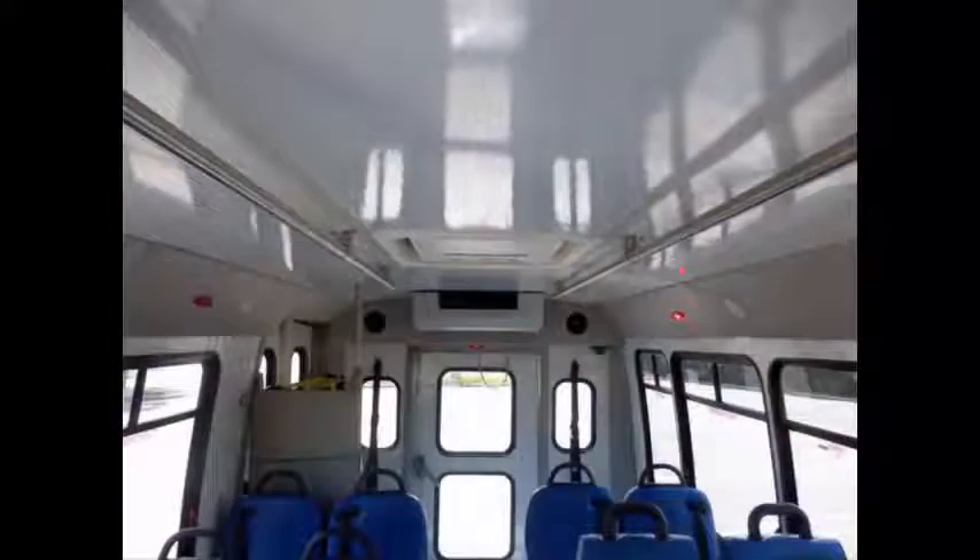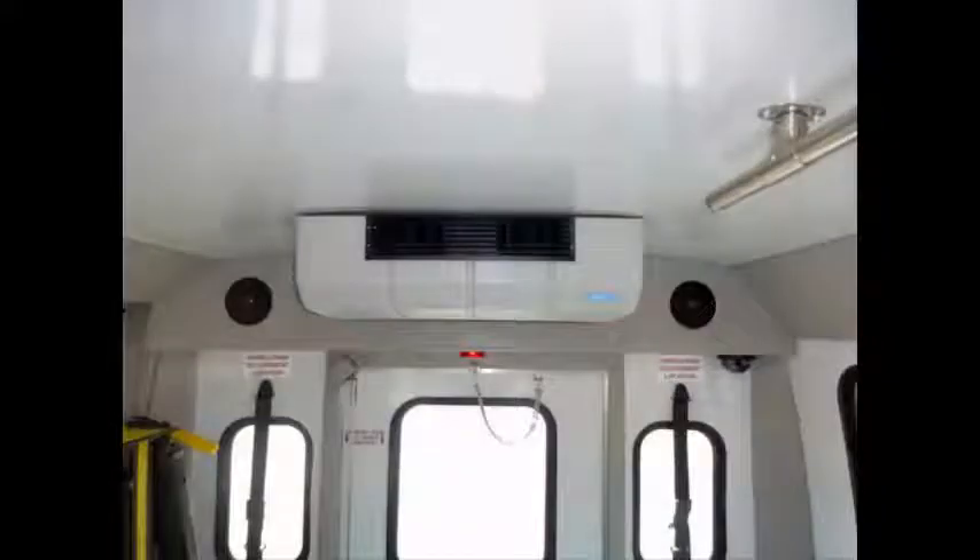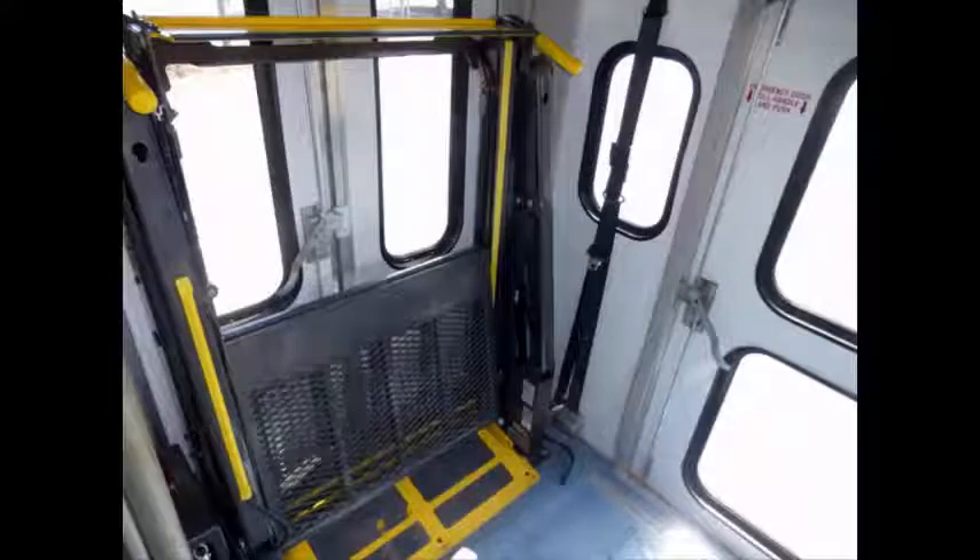The interior looks fresh and is very comfortable. Overhead lighting and stainless steel overhead handrails. High capacity front and rear air conditioning and heating. This bus can accommodate up to two wheelchair positions. Automatic wheelchair restraints. Gray rubber transit floor.